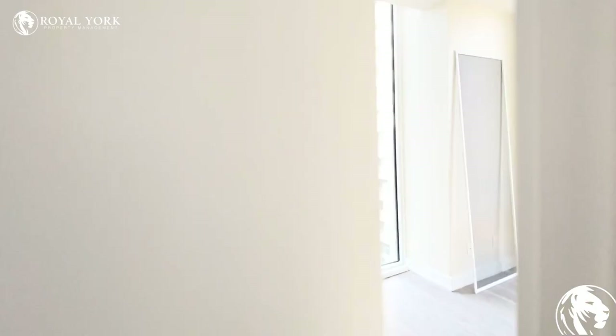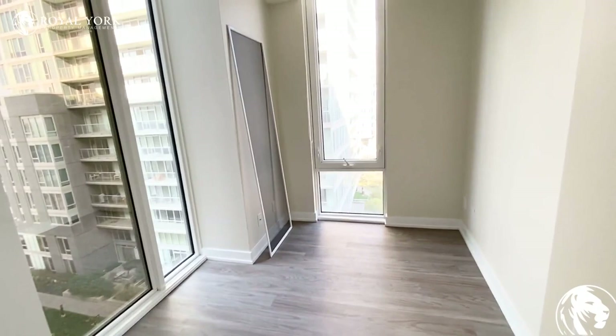And then we have this smaller room that could also be used as a den, maybe a nice office space. And you have your closets here.